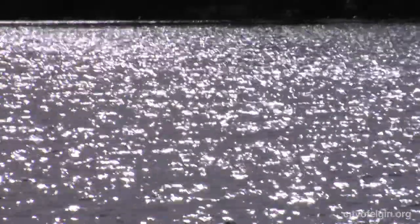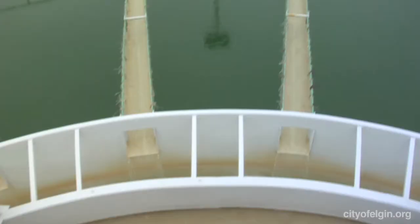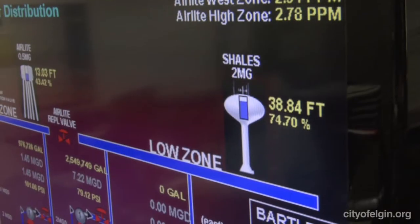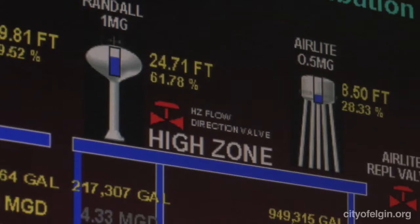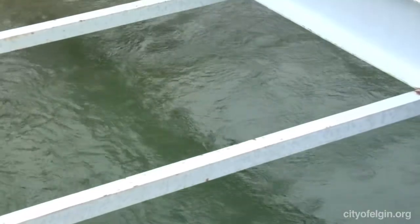One of the things we do on a regular basis is test the water — the raw water in the river as it flows past, the water throughout the treatment process at all the varying different steps, and also the finished water. On the chemistry side, we're doing quality control testing and checking the distribution system, as well as checking the water in the process of being made, above and beyond what the operators do.